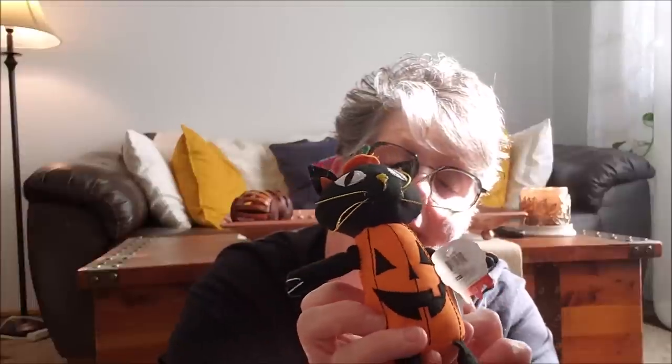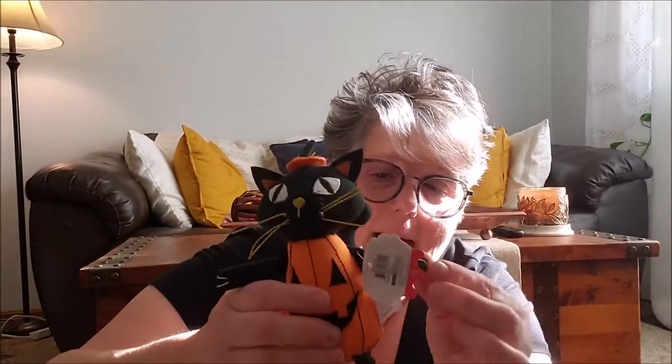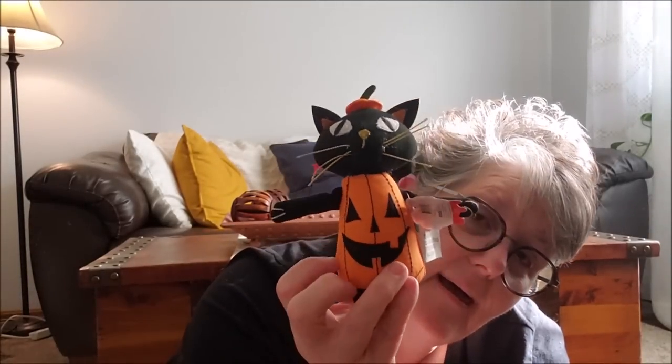The last thing I got at the Target dollar spot: a little black cat with a pumpkin — he's going to sit in my tiered tray for Halloween. These are cheaply made — his little tail I have to glue back on with hot glue. But he does have a flat bottom and some weight to it. I'm going to cut off this little tag on the side and he's going to go on my tiered tray for Halloween.